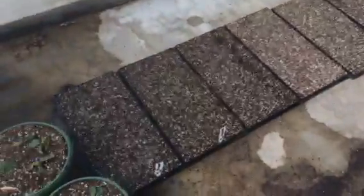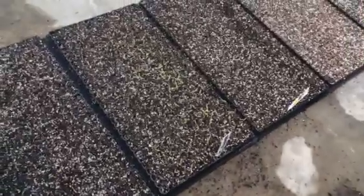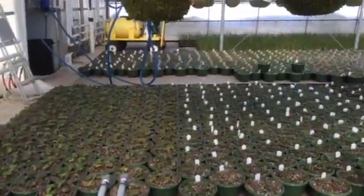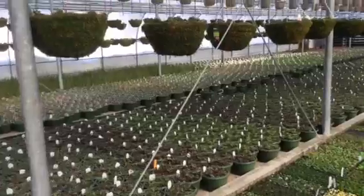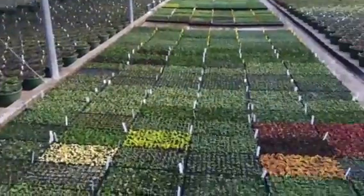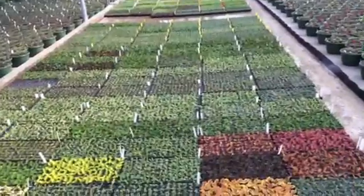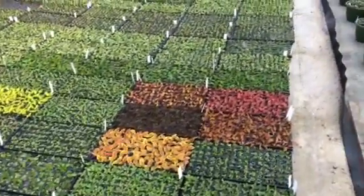Over here, I have some little tomatoes coming up. Those are going to be our greenhouse tomatoes that we grow to pick. And over there are a bunch of hanging baskets, and this is our propagation section with a lot of small cuttings that we're rooting at this point.